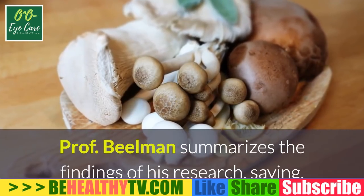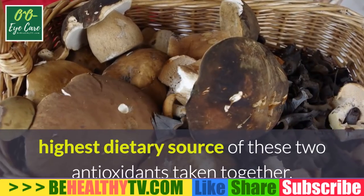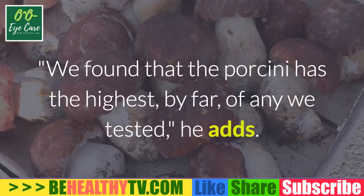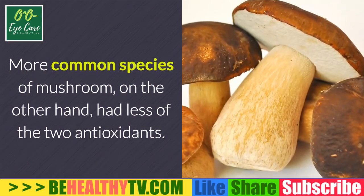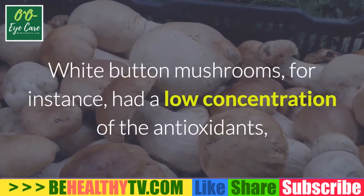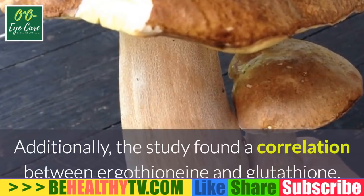Professor Elman summarizes: 'Without a doubt, mushrooms are the highest dietary source of these two antioxidants taken together, and some types are really packed with both of them. We found that porcini has the highest by far of any we tested.' The researchers tested 13 species. More common species had less of the two antioxidants — white button mushrooms, for instance, had a low concentration, although still higher than in other foods.